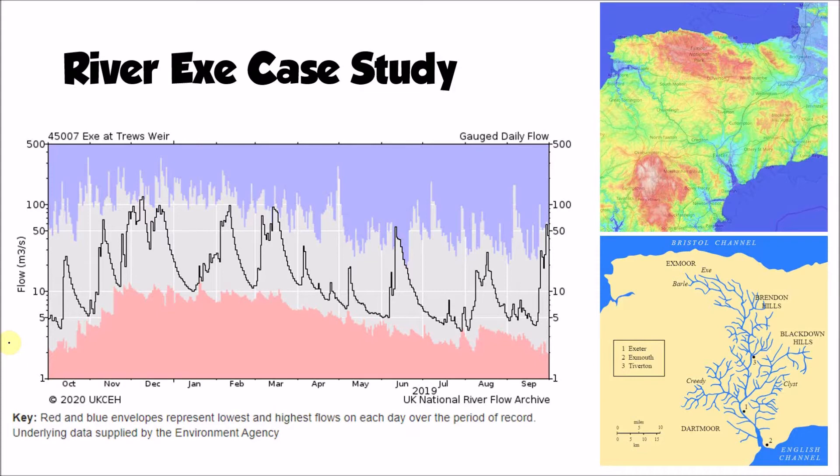We're going to start by looking at the river regime for the River X shown on the left of the screen. The black line indicates the discharge of the river throughout the year, running from October 2019 through to October 2020. At its lowest point the river is averaging around four cumecs — four metres cubed per second — and at its highest point in December and January it's just over 100, probably around 120 cumecs. That's a very large variation in discharge.